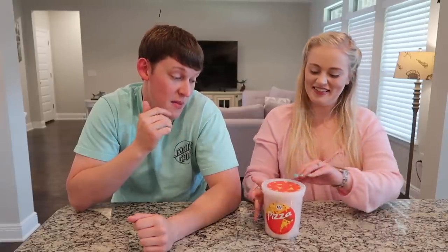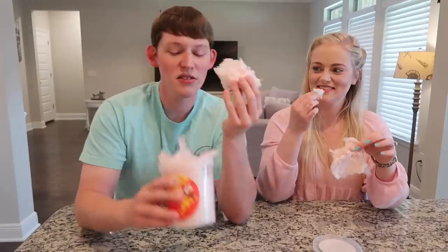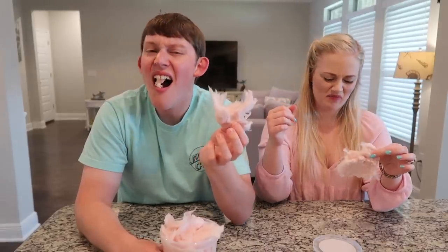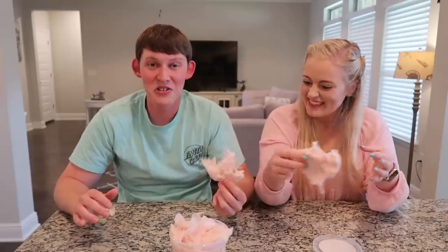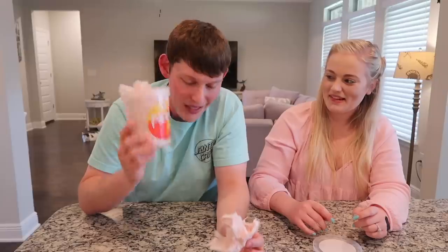Next item is the pizza flavored cotton candy. Will it be cheese, pepperoni, or supreme? It smells like combos — like pretzel chips with pizza flavoring rolled in. We take a big piece and try it. It doesn't even taste like pizza — it tastes like insulation. Do not eat your home's insulation. Absolutely disgusting. Whoever likes pizza-flavored cotton candy, there's something wrong with your mouth.